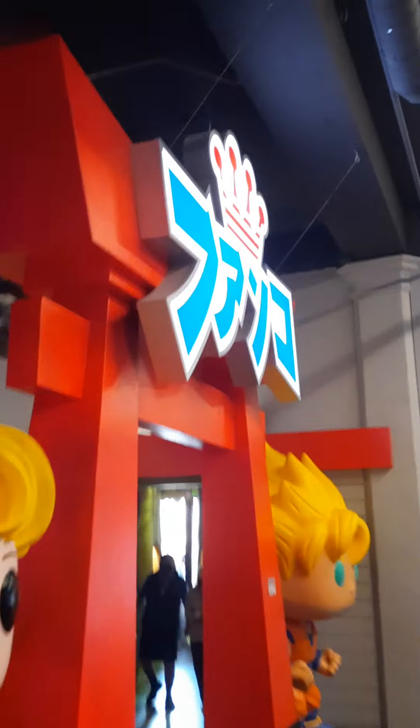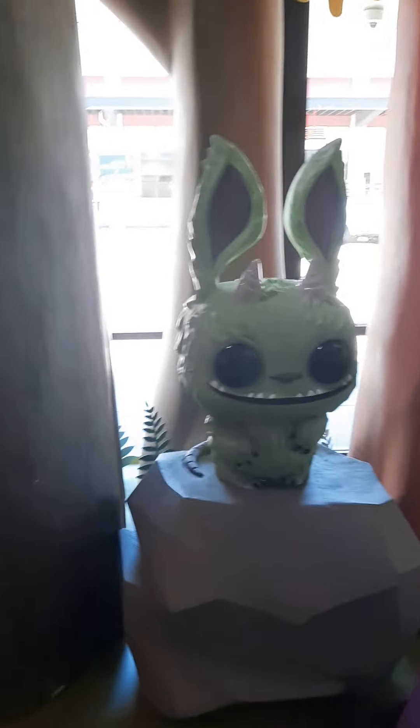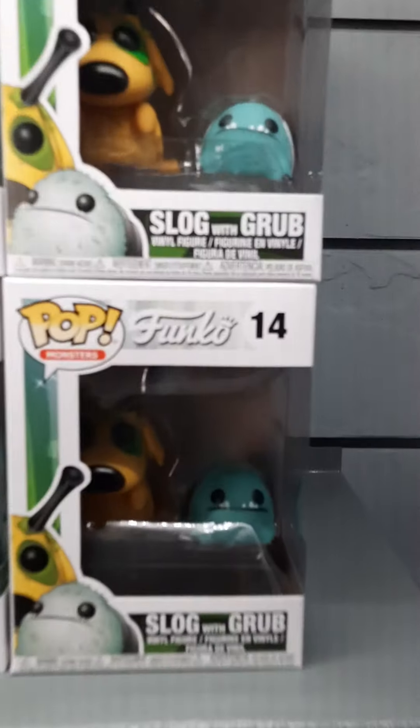The last area we have is our anime area. Hello Sailor Moon. Hello Goku. We're gonna cut over here into Wetmore Forest — this is their original character stuff. Saw a little bit of it from out on the street. I think the Wetmore Forest guys are cute. My mom actually has one of them, and the box is actually signed by a bunch of the artists. She's got a Slog with Grub, right here, signed by a bunch of the Funko artists.